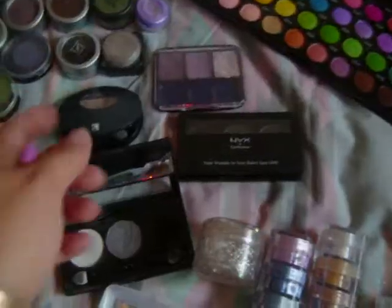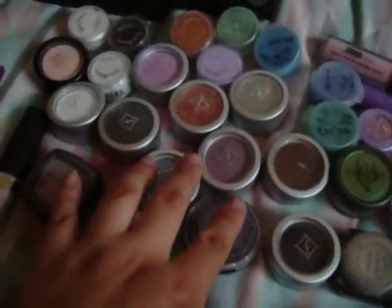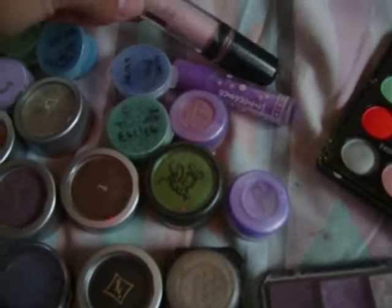They're so gorgeous. Then I have my NYX, and I have my Jordana, and another rolling eye shadow.